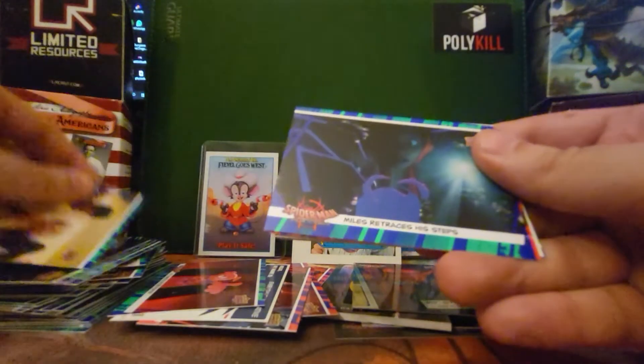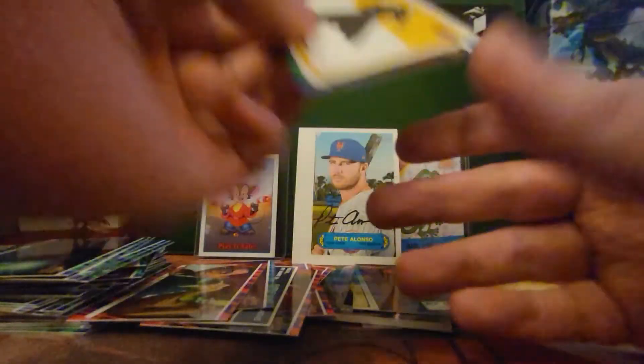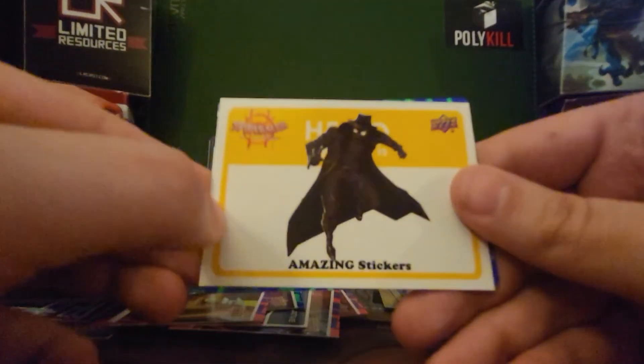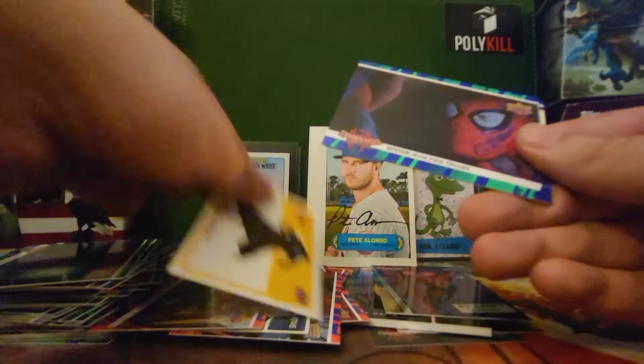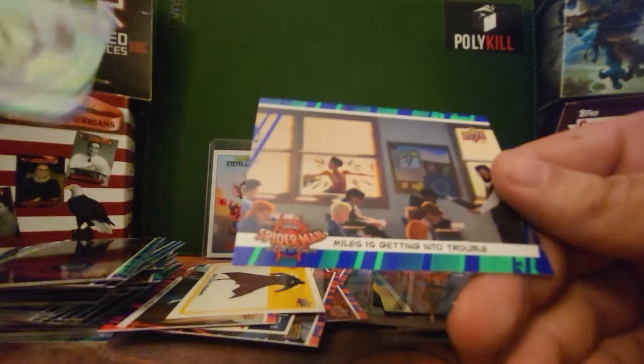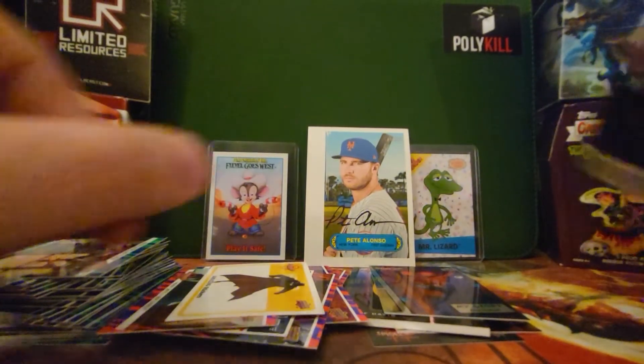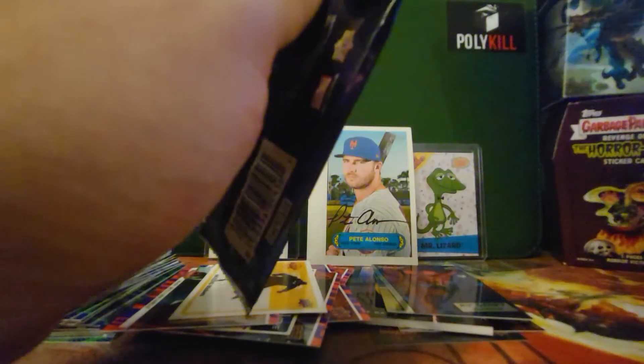We've seen this one — the shoulder touch going wrong. Miles retraces his steps. Wanda gets a new haircut. We got a Spider-Noir sticker. Spider-Man has fallen. Spider-Ham drops the hammer. Spider-Man has fallen and Miles is getting in trouble. I know I said two packs, but I'll do two more packs now — we need to go because we need that auto, man. We need this.